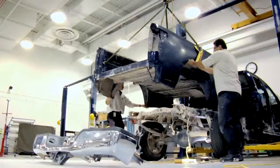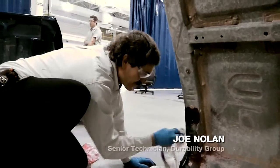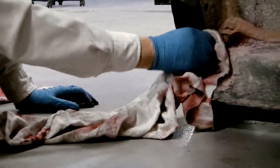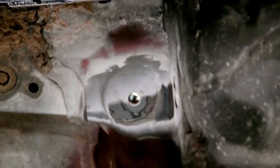One of the things we'll do is we'll actually do a lot of crack checks on the welds to make sure that all the welds held up. We're checking the stress points — basically we're looking for body cracks, things that you wouldn't see on the surface. No problem. No cracking.